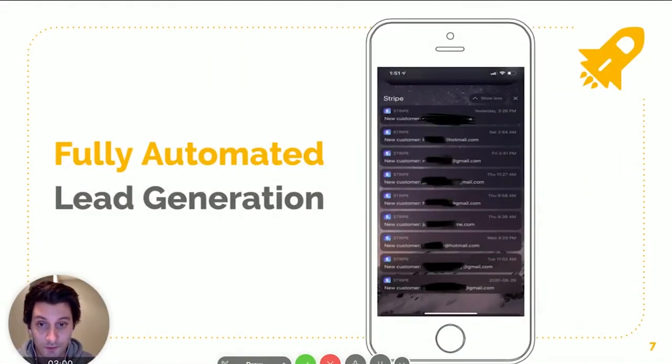The cool thing, as I mentioned, is once you're ranking it's pretty automated. Customers just come to you because you're on Google. You can see my Stripe account here — every day we get at least one booking, and these are customers we don't pay for. They search for cleaning services in Calgary, find our website, and either call us or book directly online.